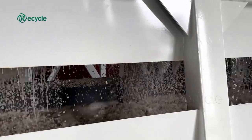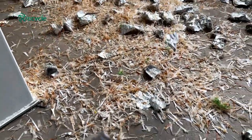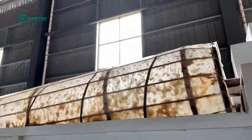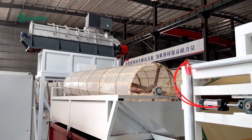First, the paper is separated from the plastic layer using physical crushing and shredding techniques. This breaks down the material into smaller pieces, making it easier to handle. Next, the paper plastic fragments will pass through the hydro paper plastic separation system, where the paper and plastic will be completely separated.